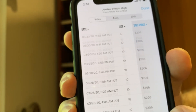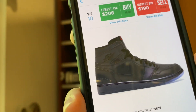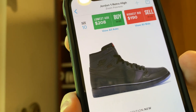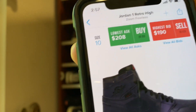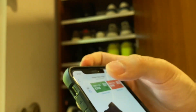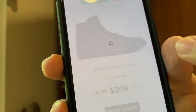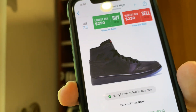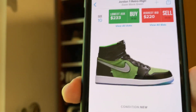Looking at the other Zoom sneaker — the Fearless colorway, which is predominantly black — that one is going for barely above retail at $208 for a size 10. Now, there are sizes that do go for more: the size 7 and size 7.5 are profitable. Let's look at early prices on the Zen Green.